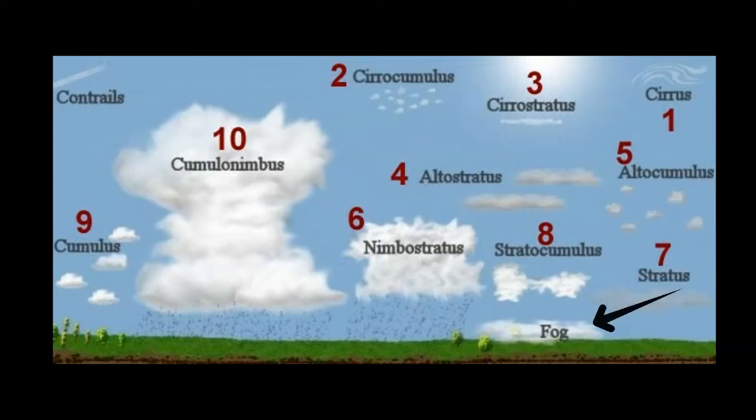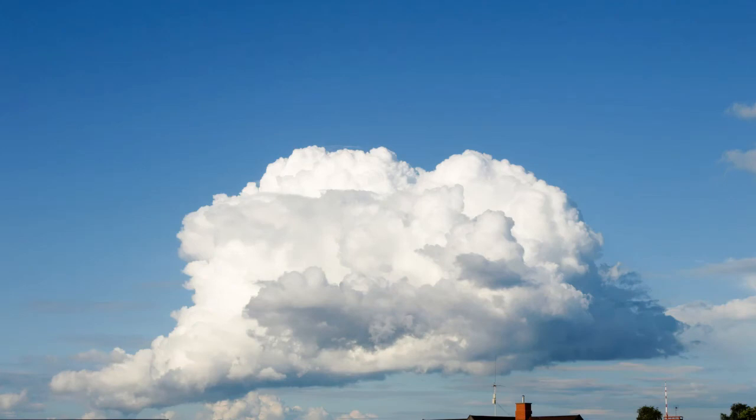It is called fog. Some clouds you see in the sky might be from airplanes — these are called contrails. Even though clouds float in the air, a single cumulus cloud can weigh hundreds of tons.